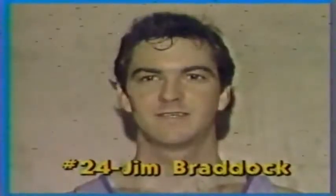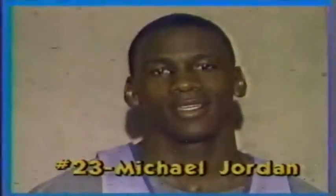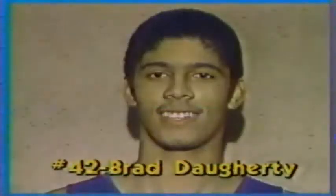Starting on up from North Carolina, the point guard Jim Braddock, a senior, 6'2", 171 pounds. The incomparable guard Michael Jordan in the backcourt with him, 6'6", a sophomore, averaging 18.5 points.